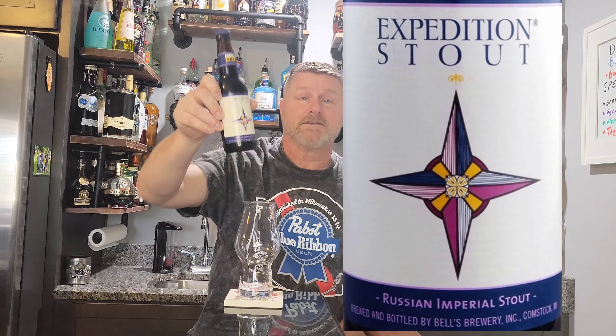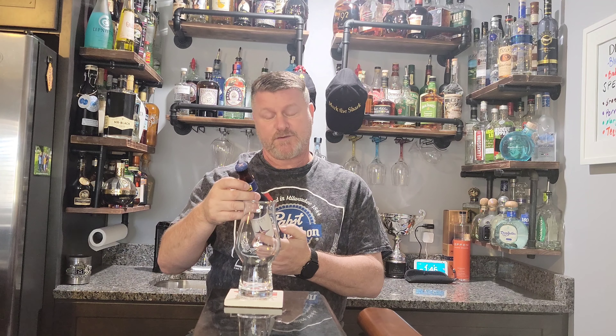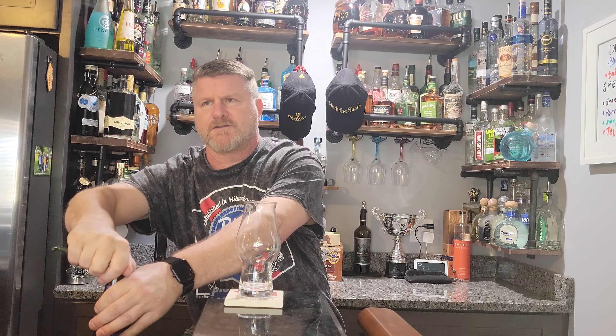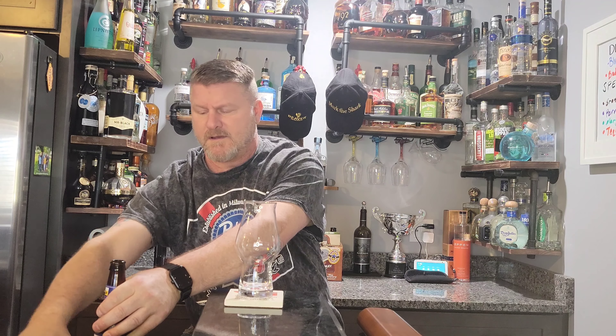How's everybody doing today? John here, and today I'm going to do an Expedition Stout. This one is from Bell's Brewing out of Comstock, Michigan, and it was ten and a half percent. This one might be better than the last stout that I did — the last one was a coffee stout and I wasn't really impressed with it. This one is a Russian Imperial Stout.